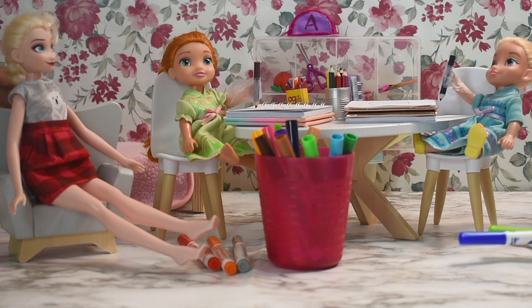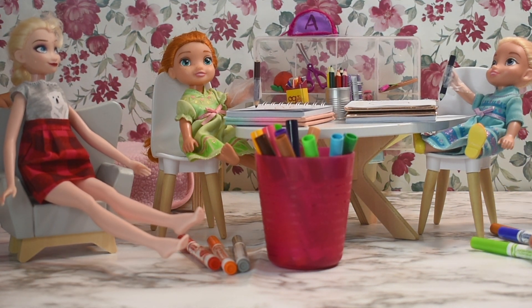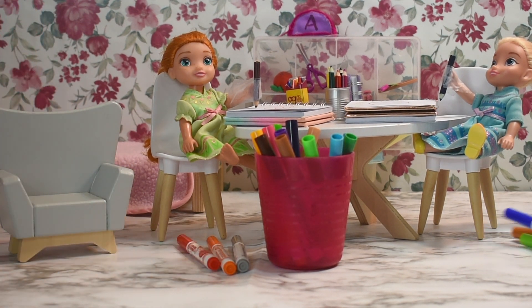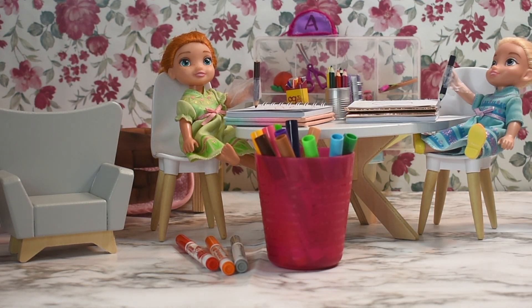Okay guys, on your marks, get set, and go! Remember, the topic is fruits. Since I got these colors, I'm going to draw an orange inside an apple.